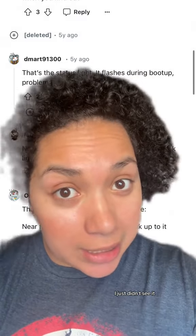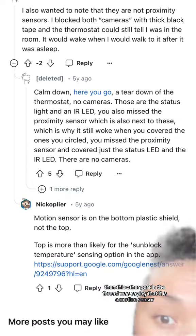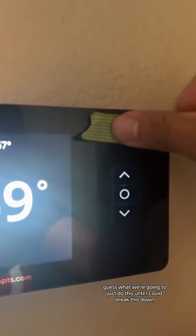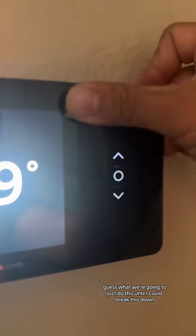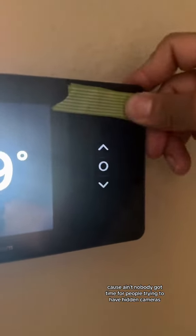Another part of the thread was saying that it is a motion sensor. Well, until I can confirm that, guess what — we're going to just do this. I'm going to cover it up because ain't nobody got time for people trying to have hidden cameras.